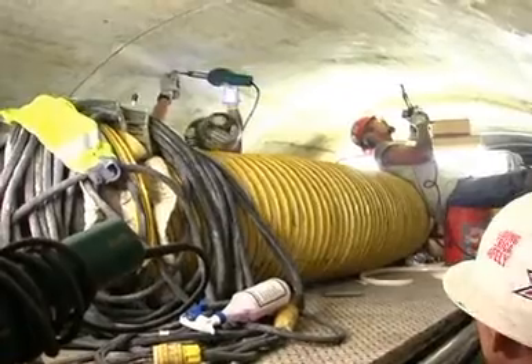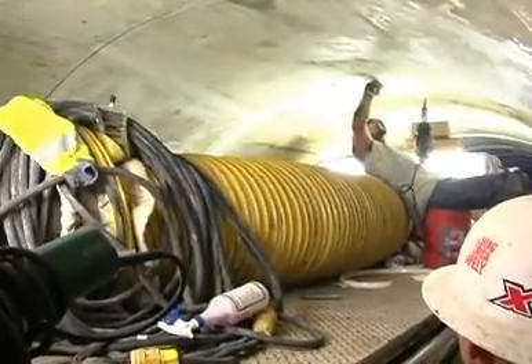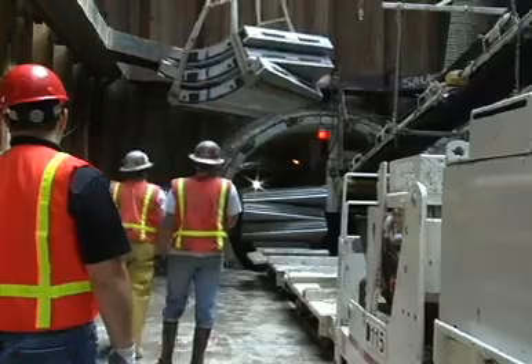It is the first tunnel in the world to use a PVC T-lock liner embedded in the concrete segments. It allows the use of the segmental tunnel as a final carrier pipe for wastewater, versus a typical two-pass tunneling project. The Sacramento Regional County Sanitation District in California adopted the innovation for its Upper Northwest Interceptor 1 and 2 project.